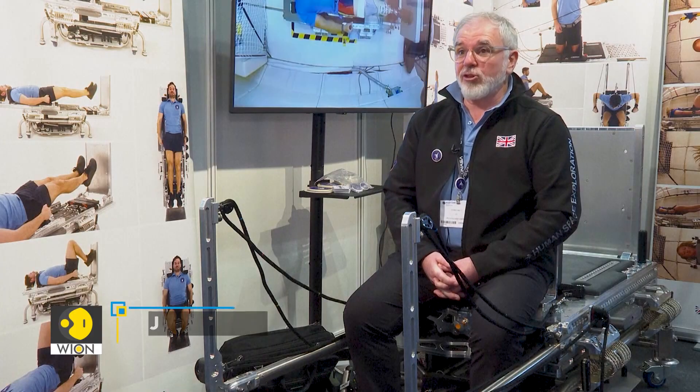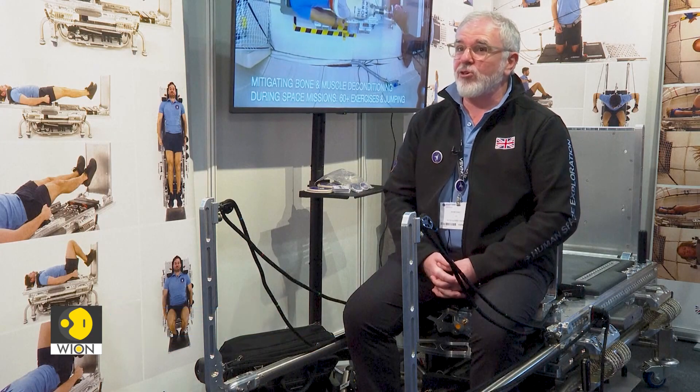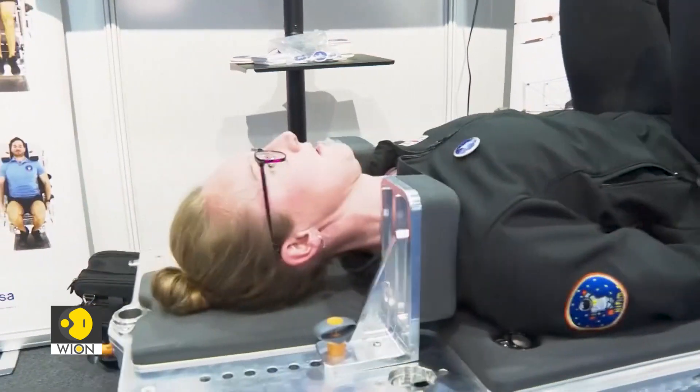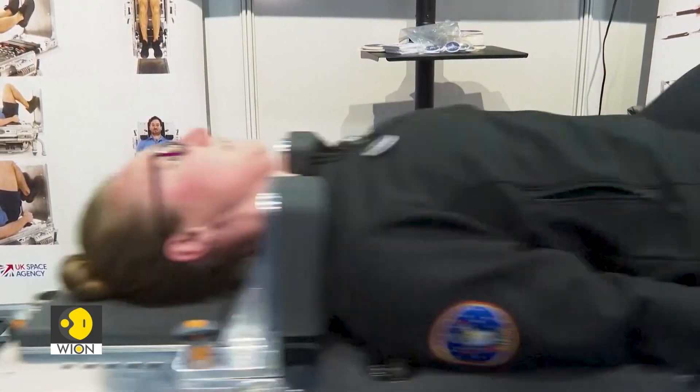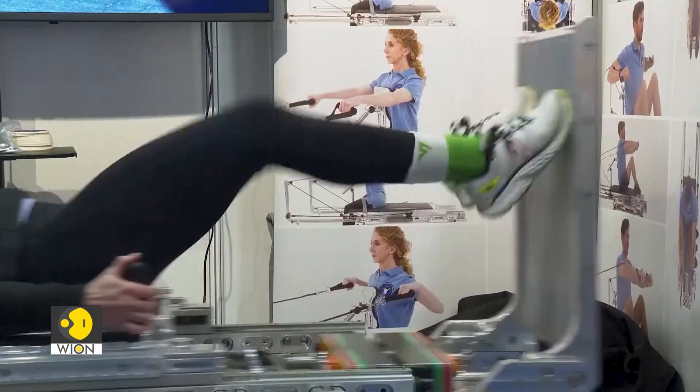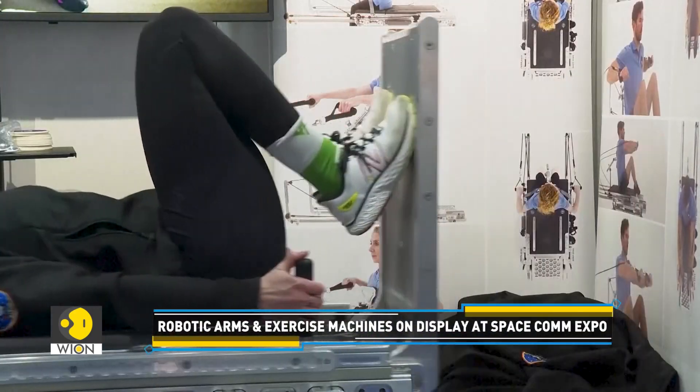It is the next generation of astronaut and para-astronaut exercise countermeasures — basically exercise equipment for astronauts in space on long-duration missions. Why this is so good is because we can jump using this equipment. Jumping is fundamental for building bone and muscle.